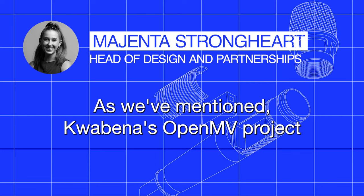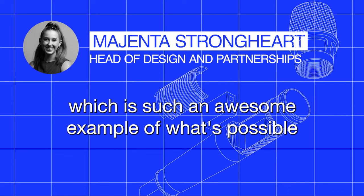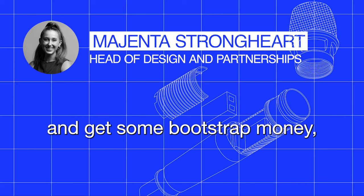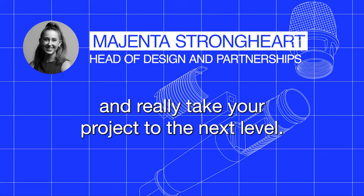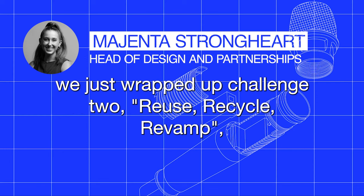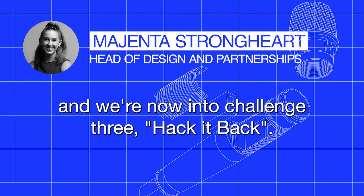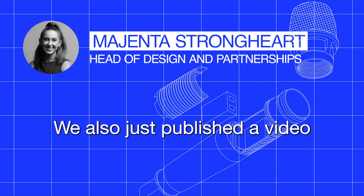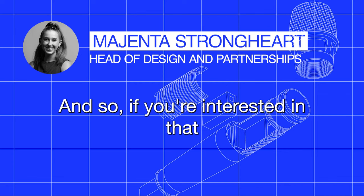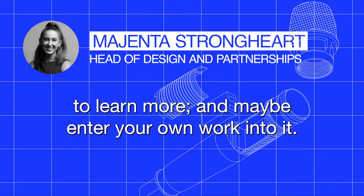Kwabena's OpenMV project really took off after being a Hackaday Prize finalist — such an awesome example of what's possible when you enter the Hackaday Prize, get some bootstrap money, meet people to build your team with, and really take your project to the next level. Speaking of the Hackaday Prize — shameless plug — we just wrapped up Challenge Two: Reuse, Recycle, Revamp, and we're now into Challenge Three: Hack It Back. We also just published a video of our Design Lab build CO2 monitor, which takes an old fan and gives it new purpose. Check out Hackaday Prize at prize.supplyframe.com.